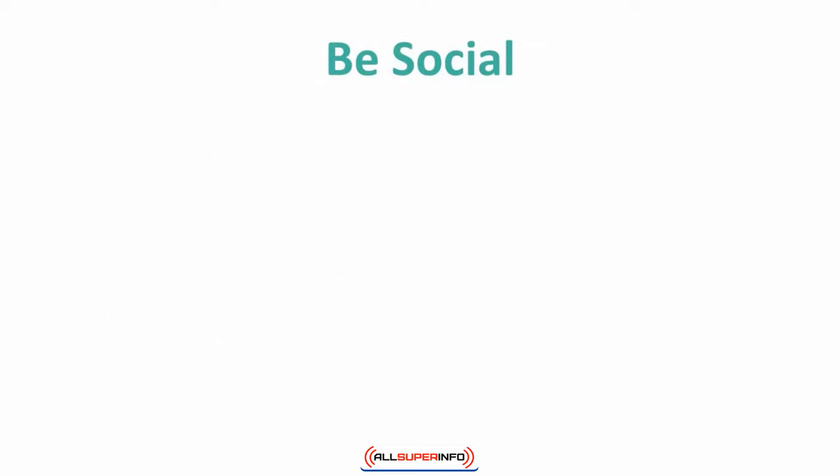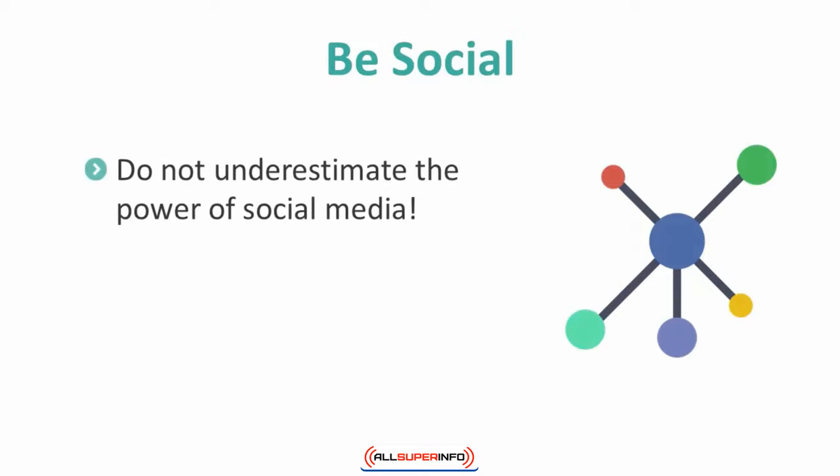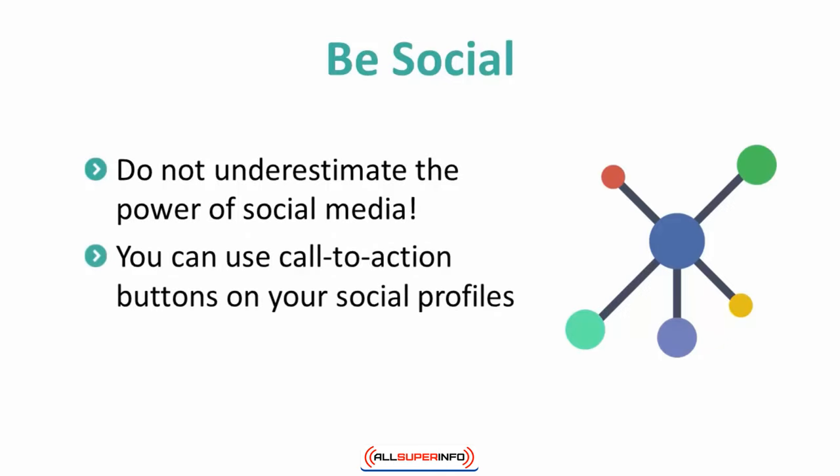You may be aware of people using social media to drive traffic to their list. This is an excellent way to lure people from your social media following into becoming subscribers. You can use call-to-action buttons on your profile that link to your list opt-in form, and you can also design ads that drive traffic to your opt-in form. Do not underestimate the power of social media.